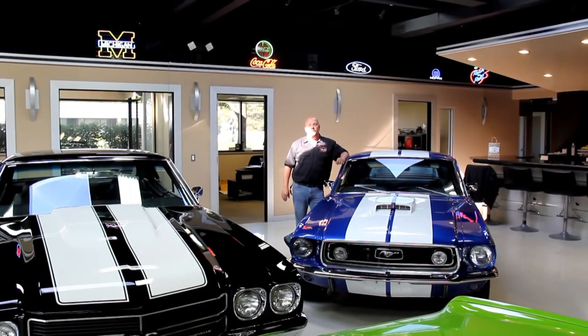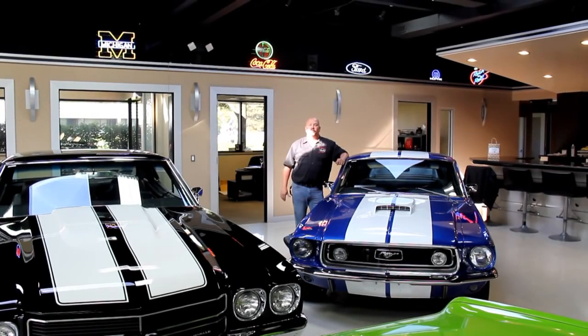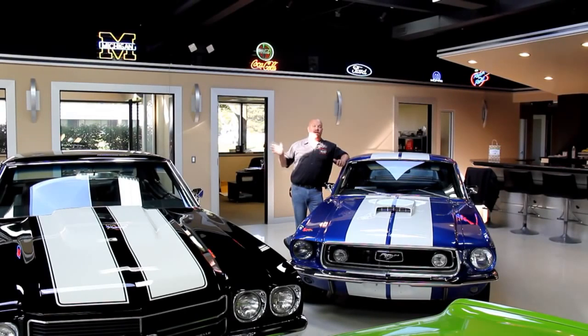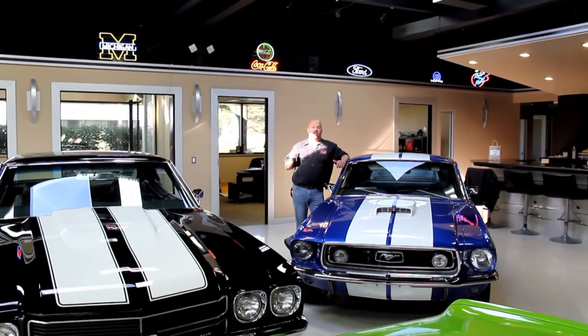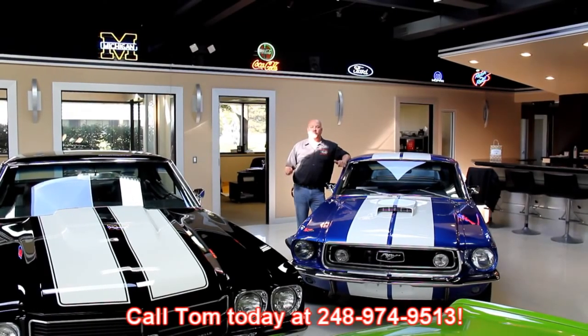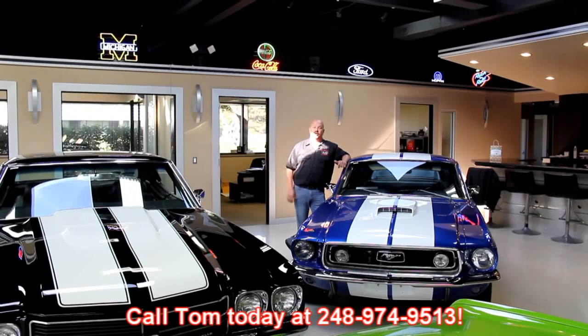If you'd like to come down and see it, we're in a suburb of Detroit — Plymouth, Michigan. If you're out of state and want to fly into Detroit Metro Airport, you can call Tom at 248-974-9513. He'll send one of the guys down to the airport to pick you up and bring you up here to show you our showroom.